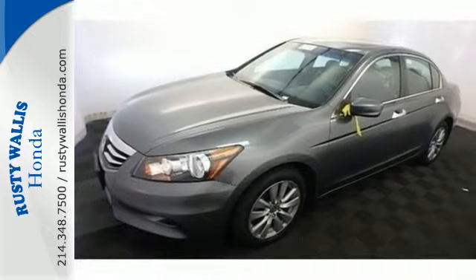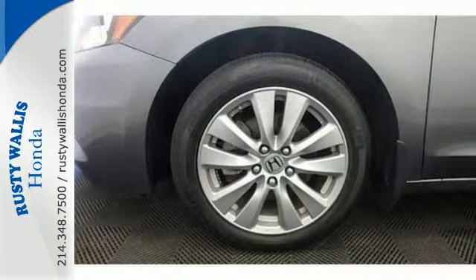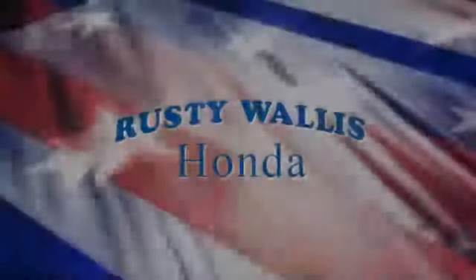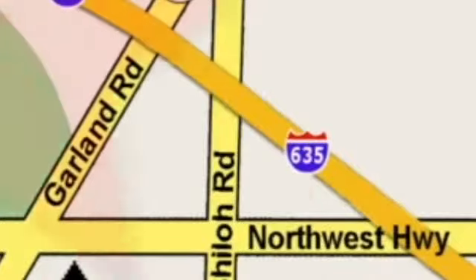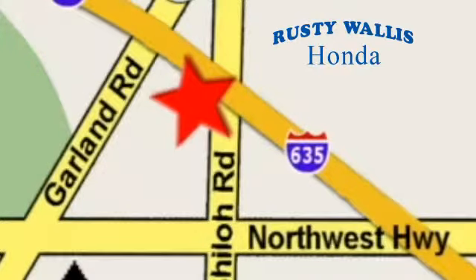This Accord is an excellent choice. See it for yourself today. At Rusty Wallace Honda, our primary goal is to satisfy our customers. Stop in today — we're easy to find, just off I-635 at Shiloh Road.